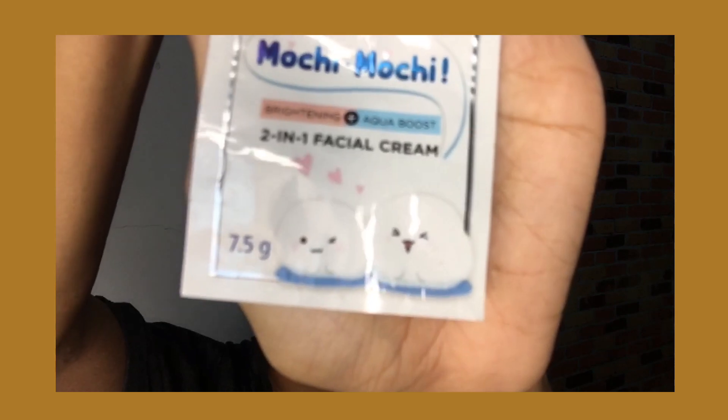This is the Olay Natural White Light Night cream — I'm not sure if it's pronounced 'Moshi Moshi' or 'Mochi Mochi.' It's a 2-in-1 facial cream: brightening and aqua boost. In one small sachet for 39 pesos, you get 7.5 grams of product, which can last you about a week since you only apply it at night. It claims to hydrate and brighten for Mochi Mochi skin.